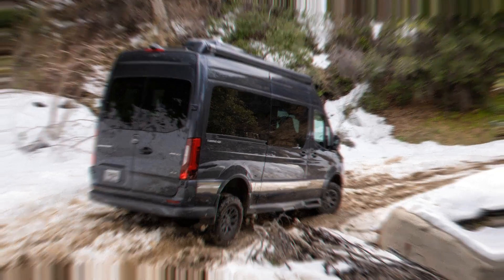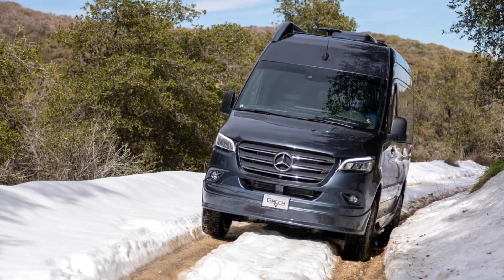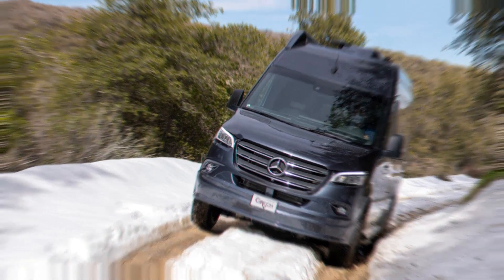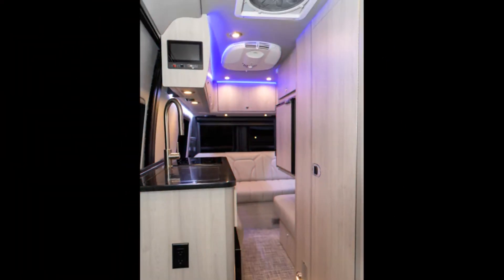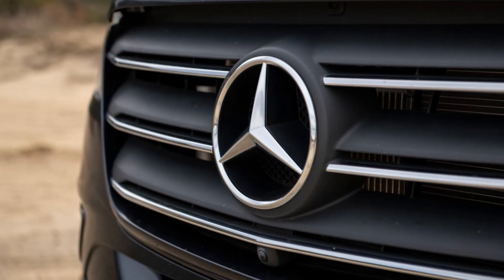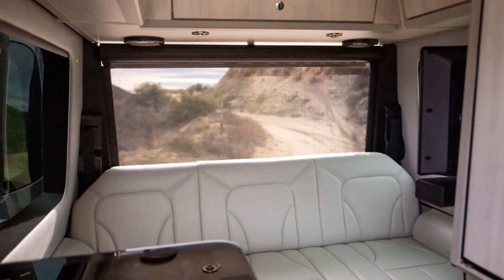We finally had a chance to get behind the wheel of the 2023's heavily updated Sprinter. The new variable torque split AWD system proved near unstoppable on a slippery mud hill, and the stronger 4-cylinder diesel and shorter first gear made for a van that felt a bit quicker off the line.